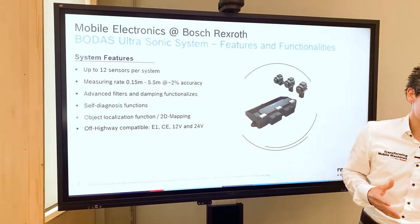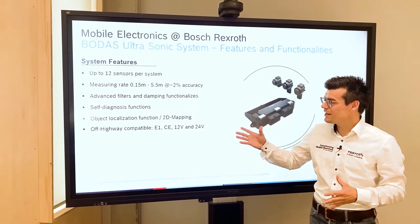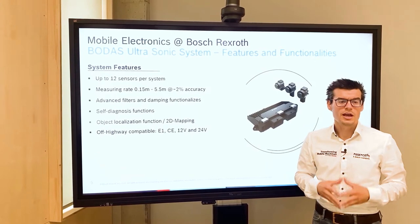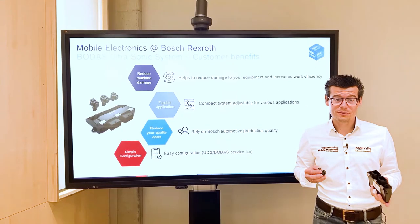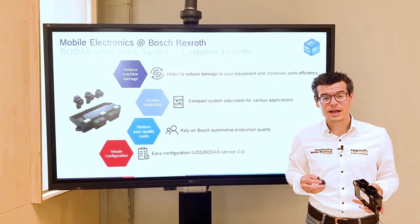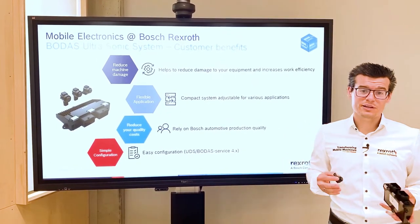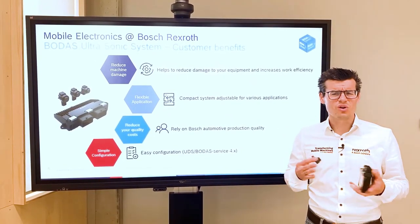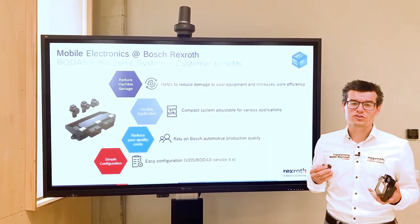Like all other products, this system is fully compatible for the mobile machine market with 12 and 24 volt capability and the mandatory markings like CE and E1. By using the BODAS ultrasonic system, you can reduce the risk of damage to your machine and also the risk for operators and bystanders. Due to the high flexibility of the system, it can be used in almost every machine from small to large, adding real value to the vehicle's functionality.